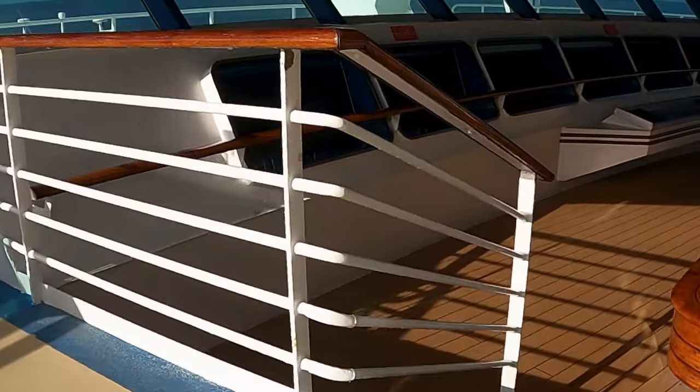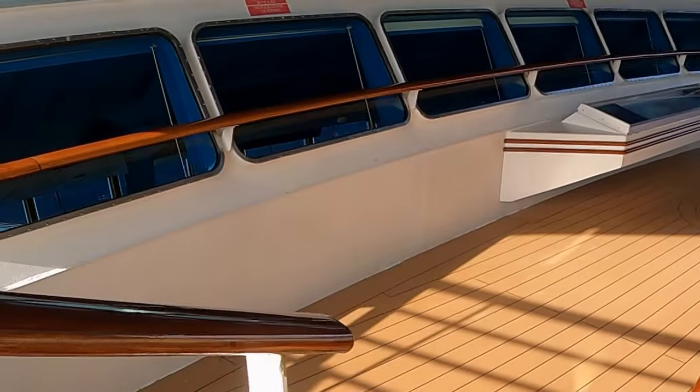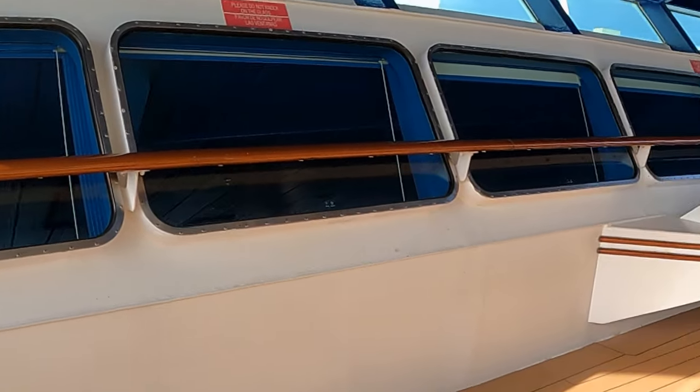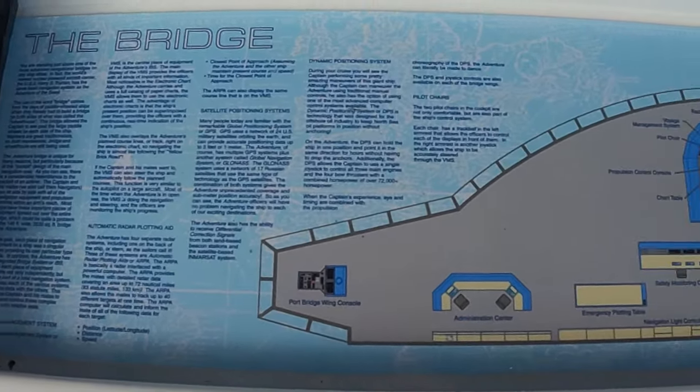Another cool place to visit is the Peekaboo Bridge. Go through the side door from the solarium at Deck 11, walk towards the front, go down a flight of stairs and take a look at the bridge.